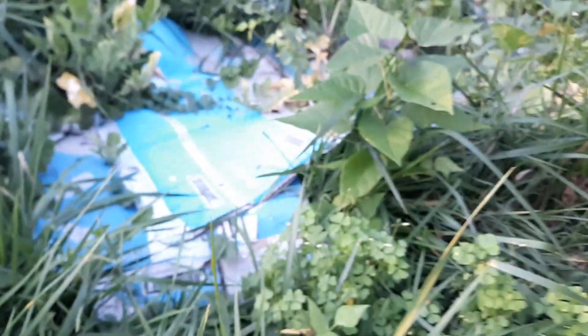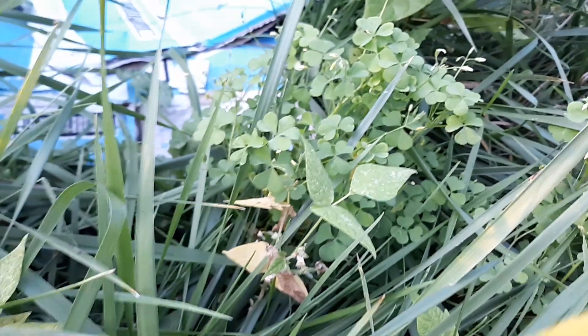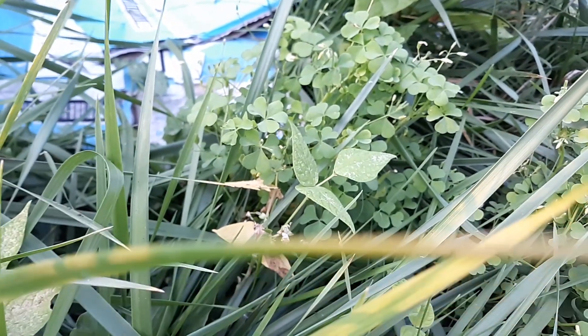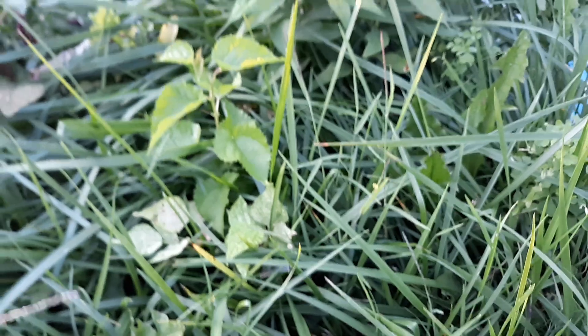We had some green beans in here — they were starting, but they looked like they kind of shriveled up. The rabbits really ate the green beans. As soon as they all came up through the cardboard and around the cardboard, they just started really getting them. But I've got a few left in here, though I don't have any production on them yet. We may get some even through all these weeds.